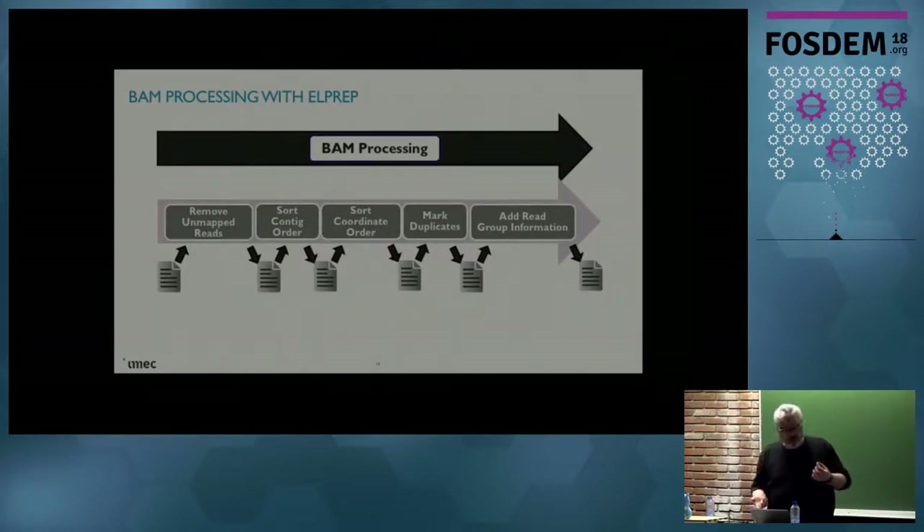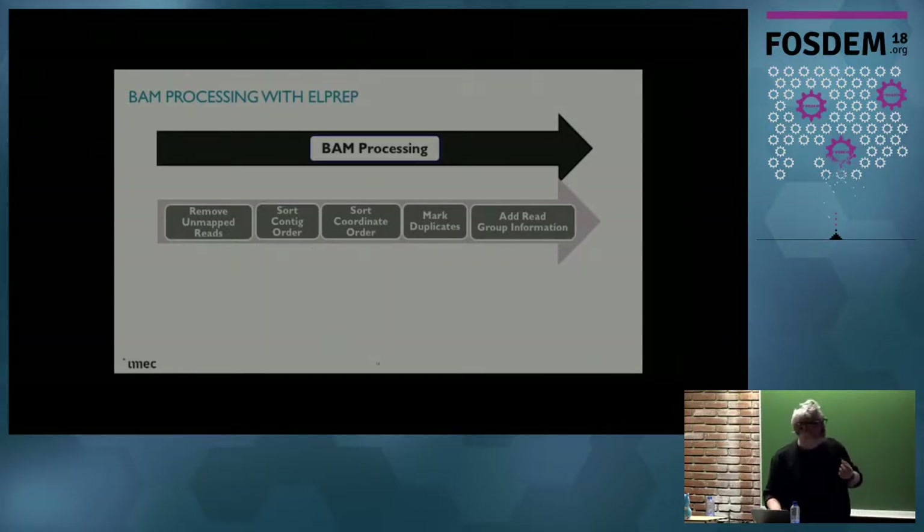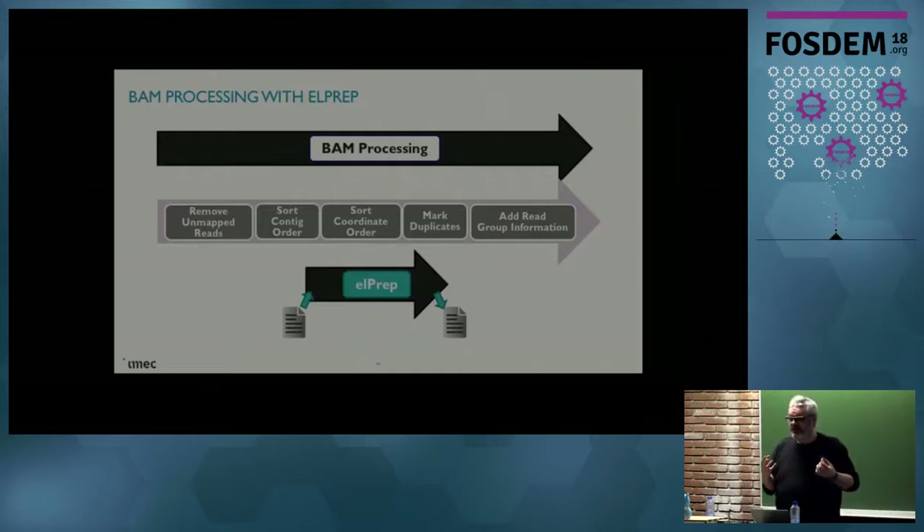So what we thought is: we can do better than that. Why don't we just produce a single tool, which is called L-PREP, where you can tell the tool here are all the steps that we want to execute, please do this in one go. This allows us to do the file I/O only once for the whole input and the file output also only once. Then when we have the data inside the tool, we can use multi-threading and clever loop fusion techniques to really make this much faster.